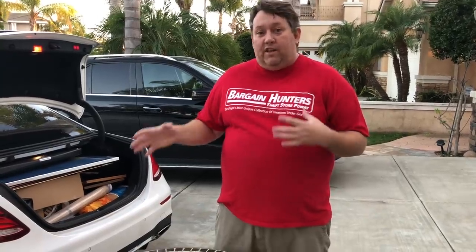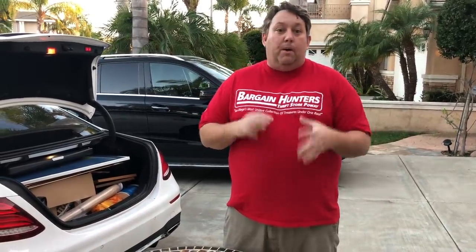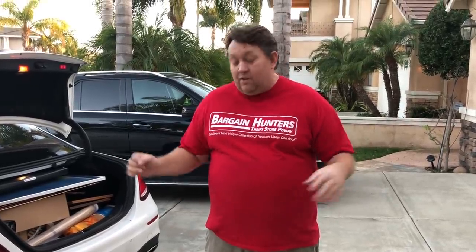Hi guys, Rene here from Bargain at the Thrift Store. I just made a purchase - somebody walked into my store and said they had a whole bunch of Padres stuff. I wanted to go look at the garage but she said just give me $200 for everything. It's one big box. I looked at a couple of pictures, I saw a couple of graded cards and a bunch of signed baseballs. For $200 I didn't need to look that close - I'm just gonna take a chance and see what's in there. We're gonna look at it now for the very first time, so you guys get to see it with me.